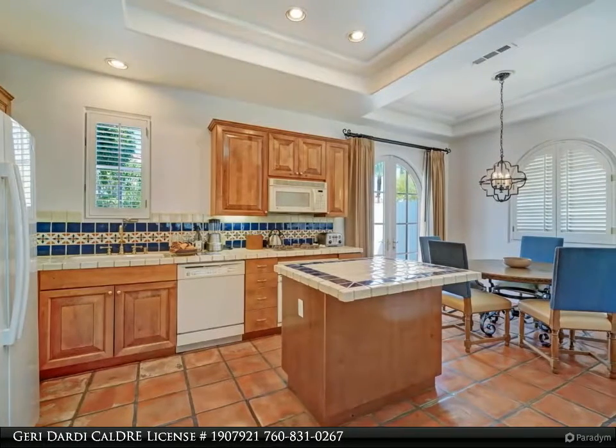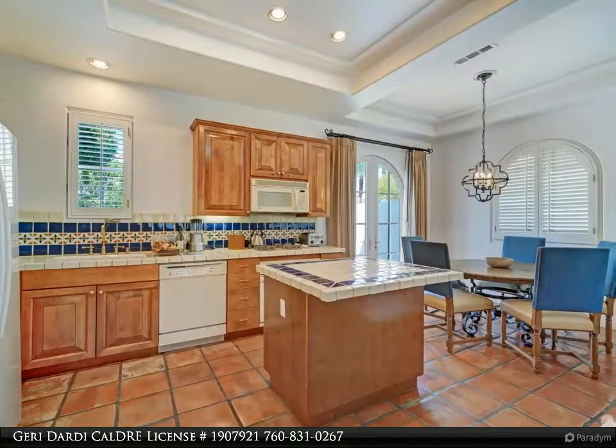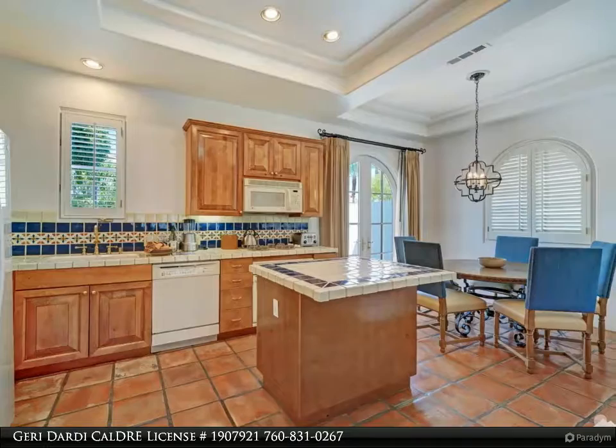Three oversized patios, including an extra-large dining patio poolside. It also has a stacked washer and dryer, making it the ultimate getaway.